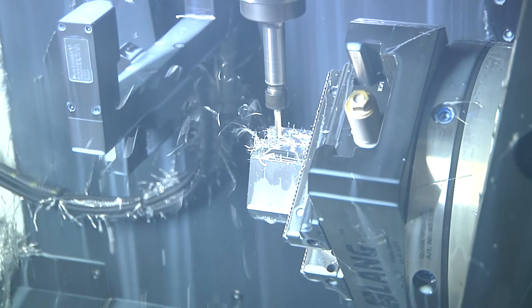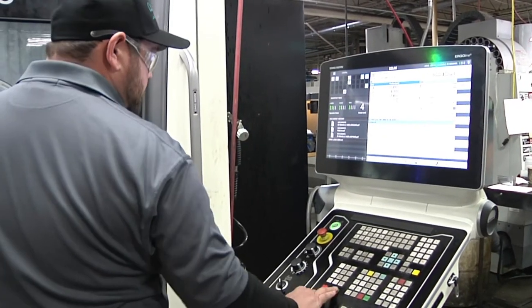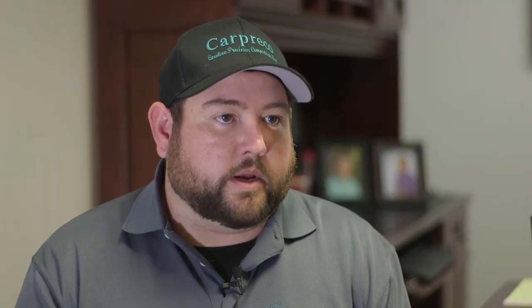There is a lot of variety working on the floor. It's not necessarily the same thing every day. Some days you'll have some of the same things, but most days it's totally different. Every day it's a new day.